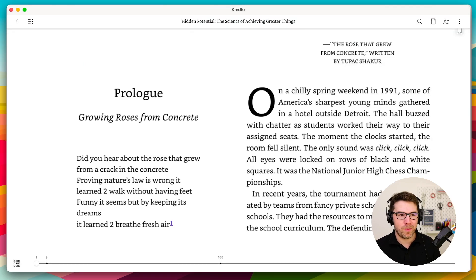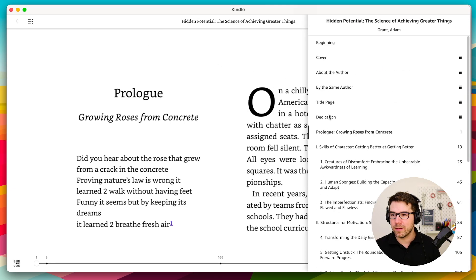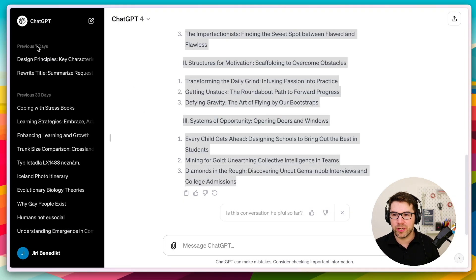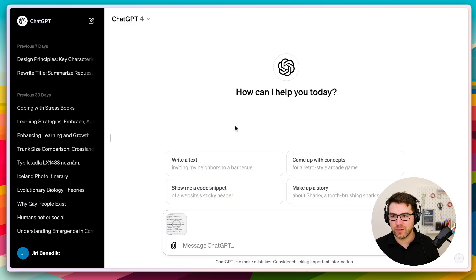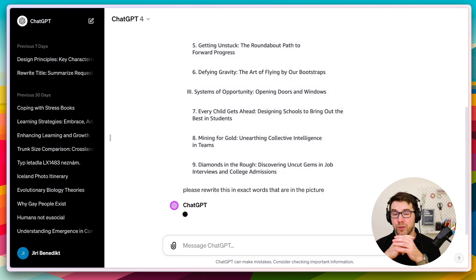I will open the Kindle app on my computer and look at the list of chapters. I will take a screenshot of it, then open ChatGPT and upload the screenshot. I will just tell it: please rewrite this text in exact words like you see in the picture. And this is how I get it.